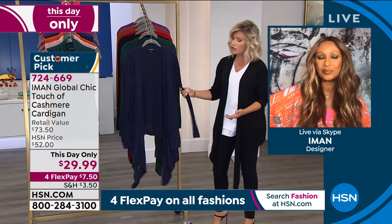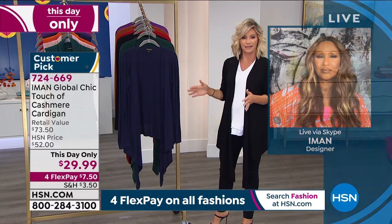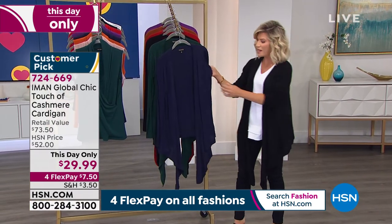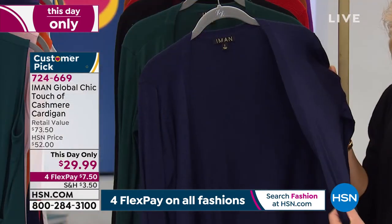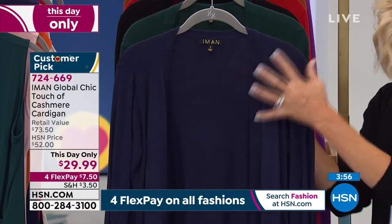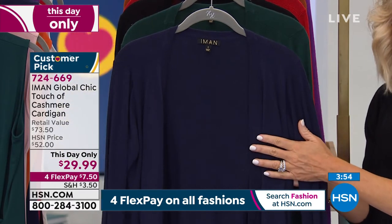Thank you so much, Sharon — you have a wonderful weekend. And we're glad that you're receiving compliments on all of your Iman fashions. Because it's true, Iman — the quality that you bring to us — you can't even comprehend that we could get cashmere. Yes, it's a cashmere blend, but this soft of a cashmere for $7.50 a month on your credit card, to even touch any type of cashmere blend under $30, it's unheard of.